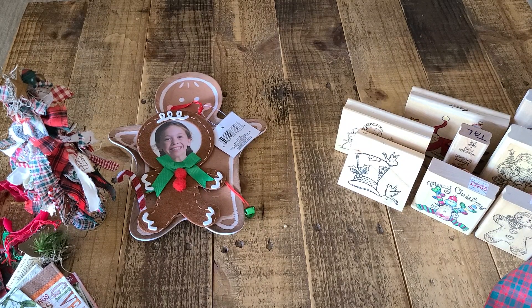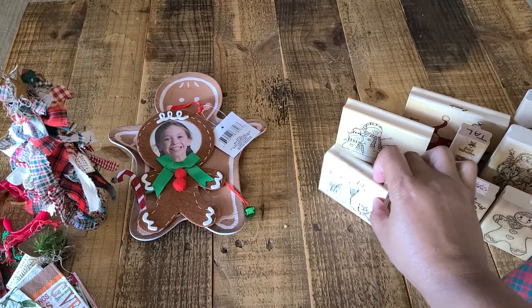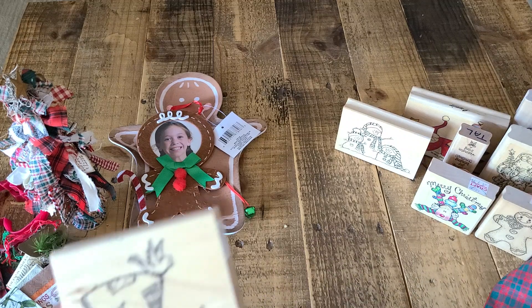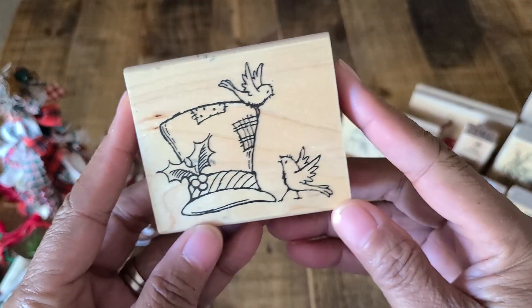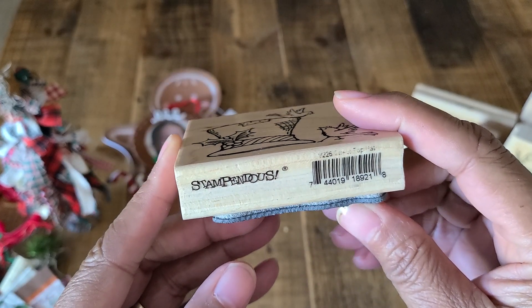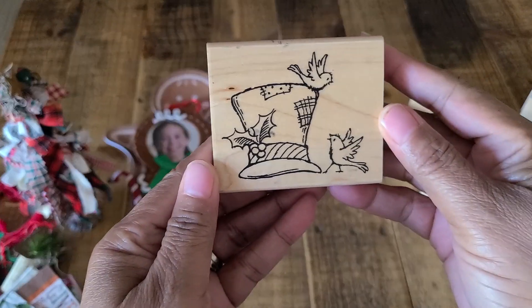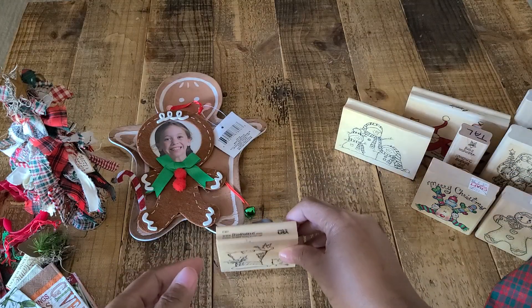I'm going to take a few more minutes and show you guys some stamps that I got in the mail. Some of them came from eBay and some came from other sale sites. The first one I got is this one — some of these came in groups and I took out the ones I decided to keep. I thought this one was really, really cute. This is a Stampendis stamp from 2011 — it's really cute, I like that.